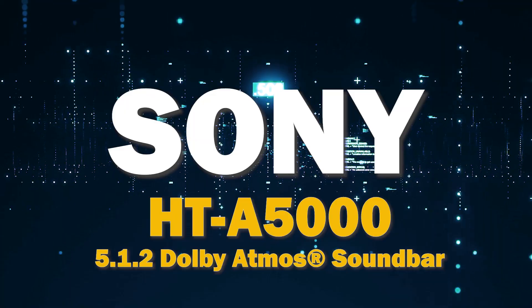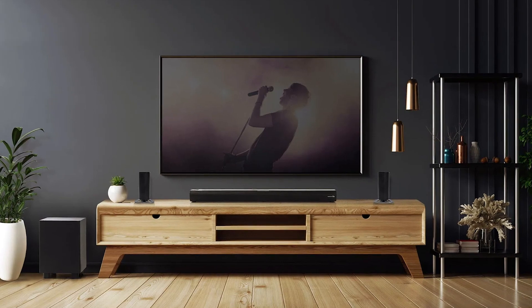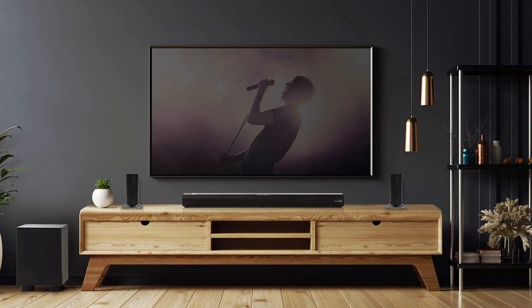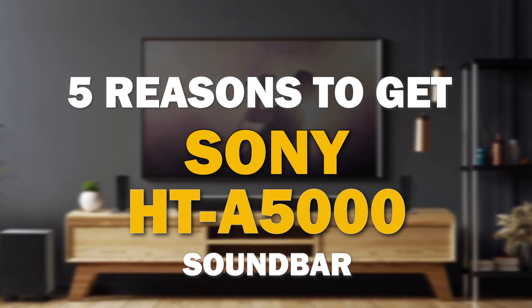If you're in the market for a soundbar, the Sony HT-A5000 is a great choice. It offers some major benefits that make it stand out from the competition. I'm going to give you five reasons why this might be the best soundbar for you.